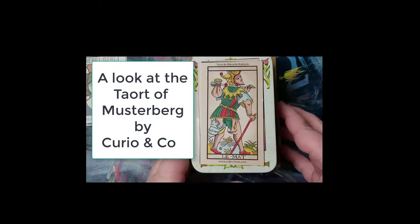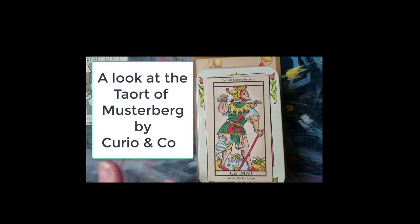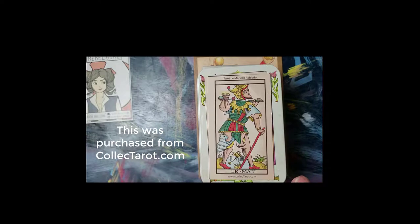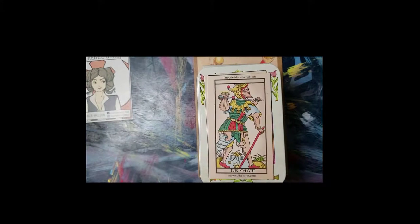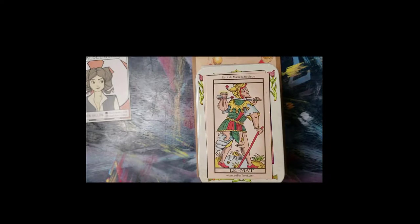Hi y'all, it's Kate, and today I have a special unpacking. I know I haven't been around a lot lately — in a couple of months I haven't done very much. I'm just settling into my new place and my new job and all kinds of fun stuff, but I'm sure to have some more videos coming your way.